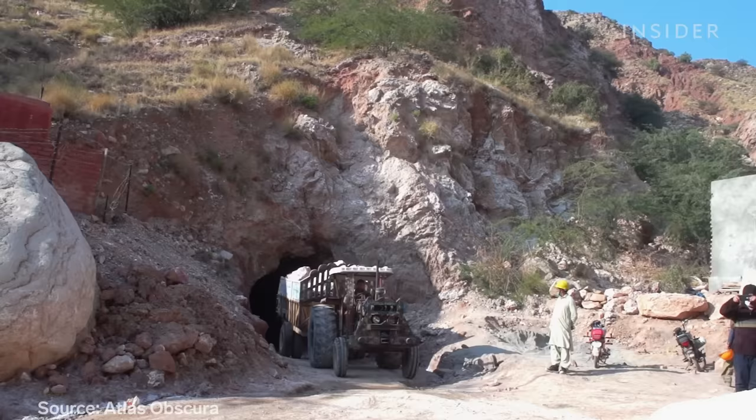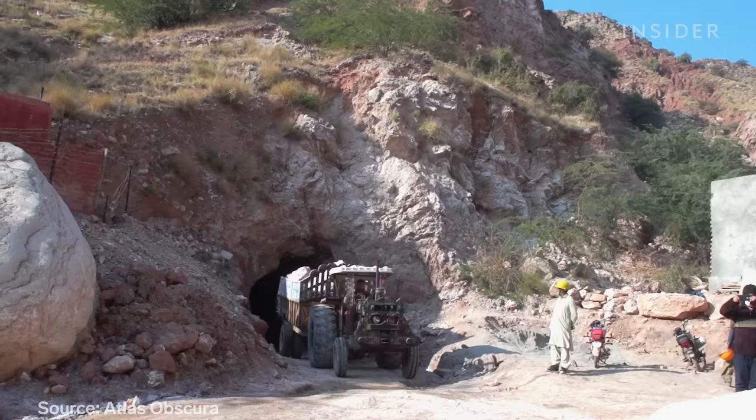Luckily, the mountain won't run out of salt anytime soon. It's estimated only about 220 million tons of salt have been excavated here — nothing compared to the nearly 6.7 billion tons left.